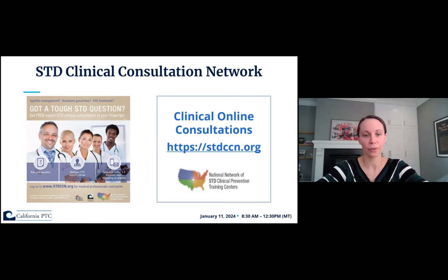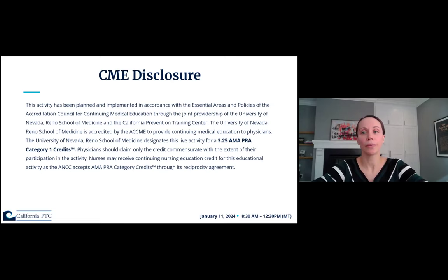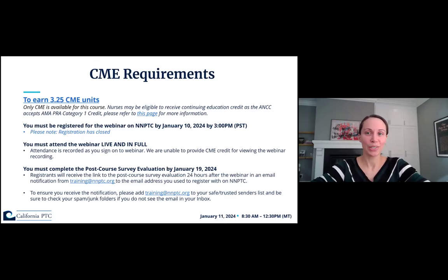Here's our financial disclosure for today — we have nothing to disclose. Today's webinar is offered at 3.25 CME units. To earn those units, you must have registered for the webinar on the NNPTC site by January 10th at 3 p.m., attend the webinar today live and in full, and complete the post-course survey evaluation by January 19th, 2024. You'll receive a link to the survey 24 hours after the webinar from training at NNPTC.org, sent to the email address you used to register.